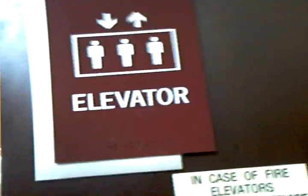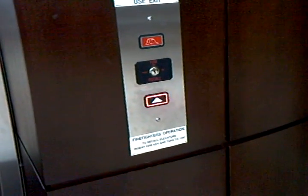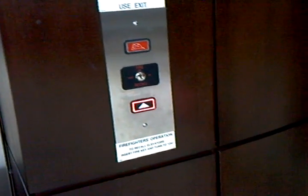This is the Kone Elevator at the Rush Copley Heart Institute. It's a Kone Elevator. We're on one now. And these are Kone because of the fixtures. The fixtures show you it's a Kone.